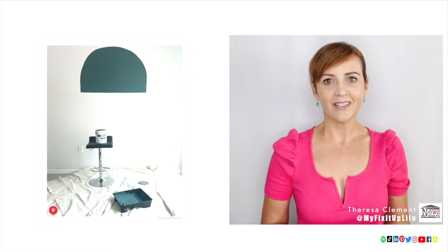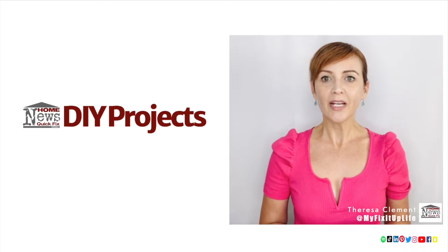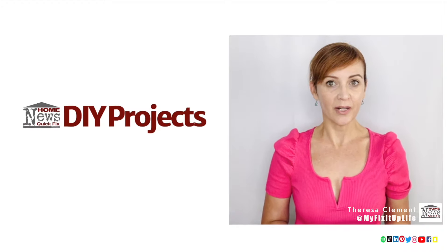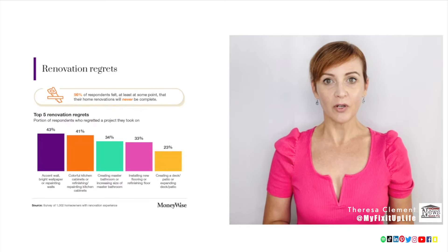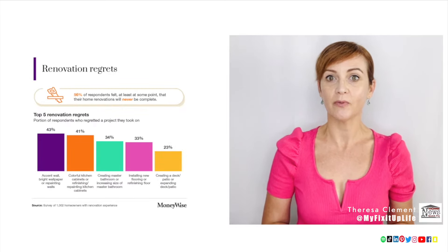A popular color in the 19th century, the pigment was made by mixing copper and arsenic back then. But before you make a home decor statement with that color or another one, keep in mind that 43% of homeowners regret a bold accent wall or repainting kitchen cabinets, according to a recent Money Wise survey.